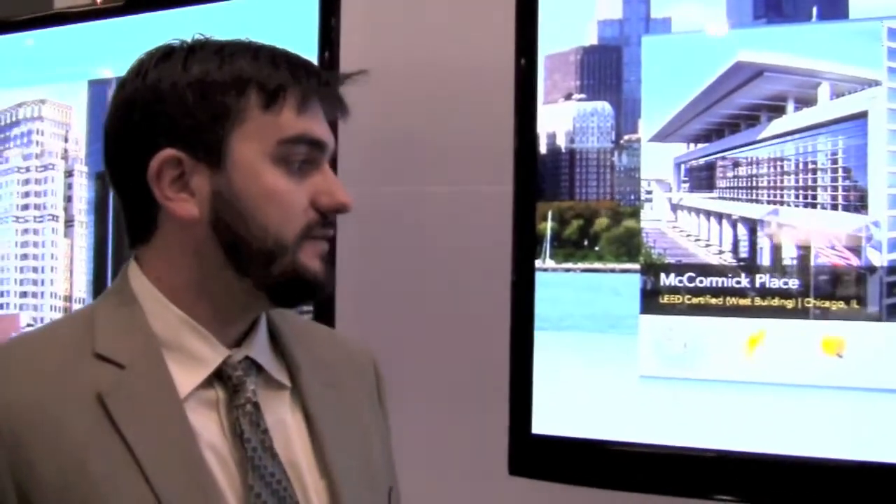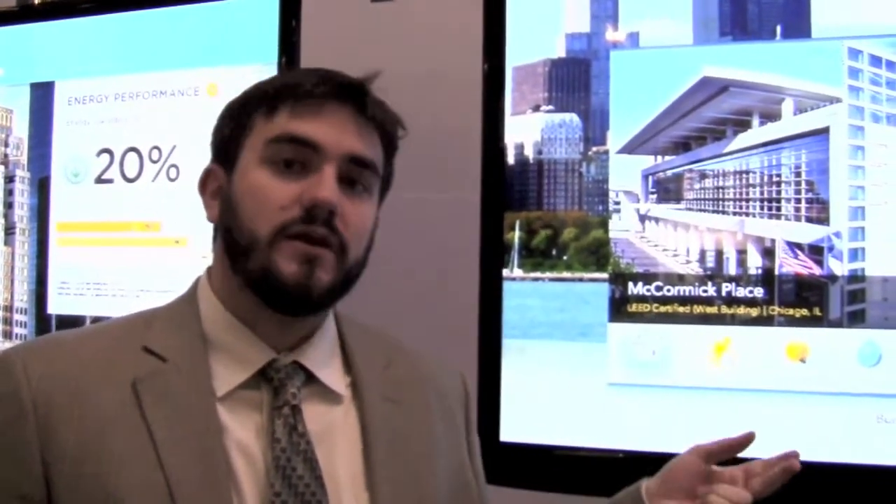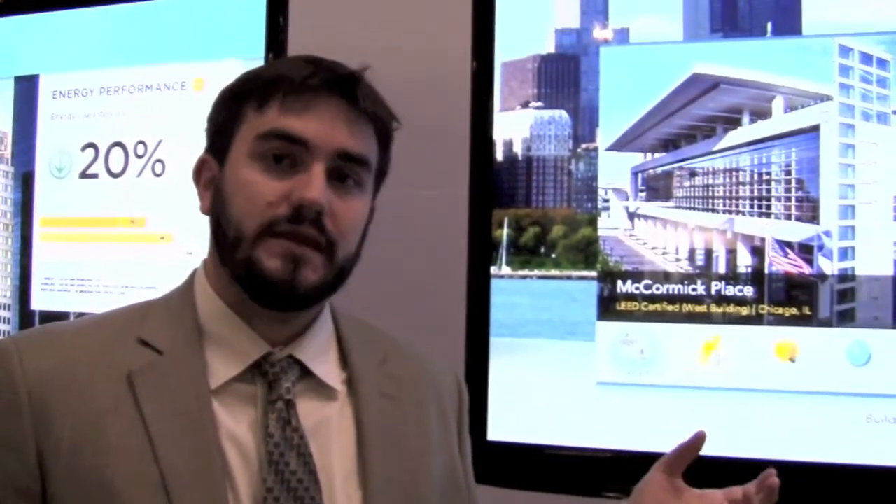My name is Michael Murray. I'm the CEO and co-founder of Lucid Design Group. We're a clean tech software company based in the San Francisco Bay Area, and the focus of our company has to do with providing real-time information on electricity, natural gas, and water consumption in commercial buildings.